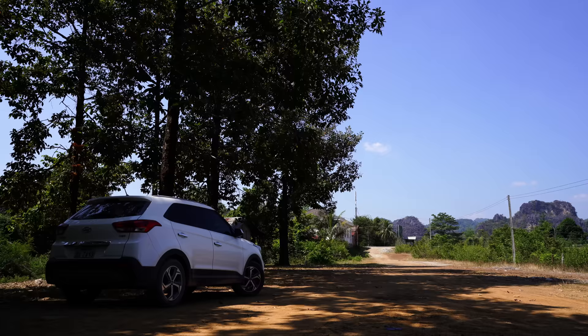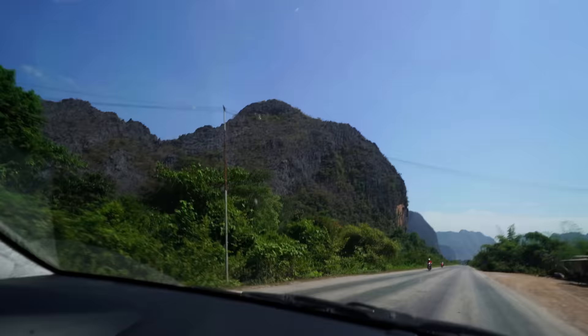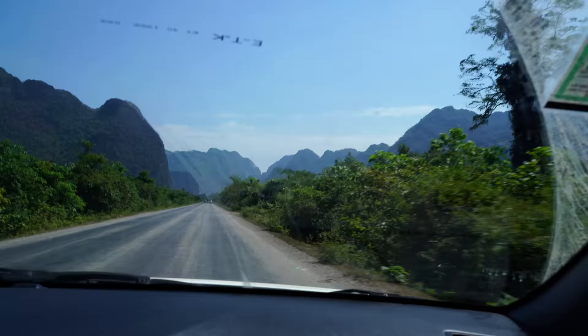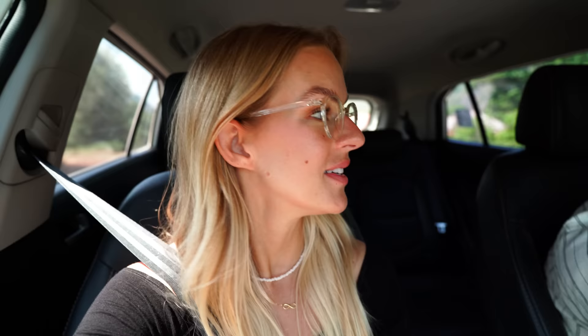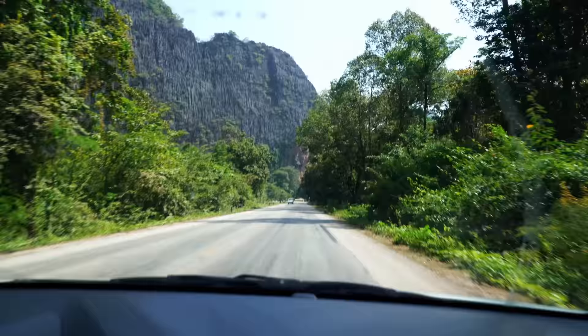We've literally only driven about 10 minutes out of Thakhek. As we're leaving the first cave and heading to the next destination on the first part of this loop trip, it is just so beautiful outside. We are surrounded by these cliffs. They look like the limestone cliffs of Halong Bay, sort of the rock formations around there. It also reminds us a lot of Krabi when you're first driving in. They do say it's about the journey, not the destination — and this journey is awesome to look at.